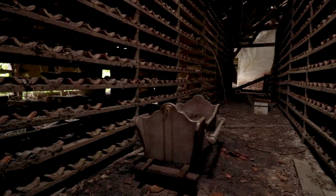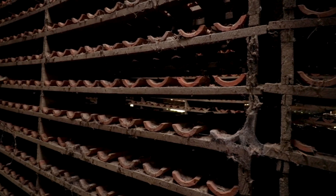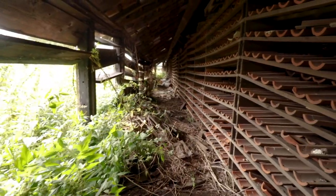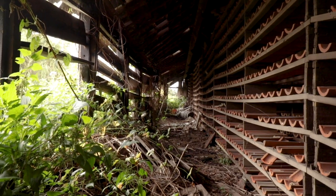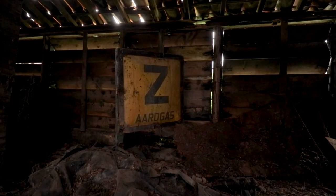The cool thing about this is that this kind of manufacturing completely disappeared in Holland, except for this last desolate reminder. Nowadays, nature is slowly pouring into the ancient wooden structure. Let's continue into the next part of this building.